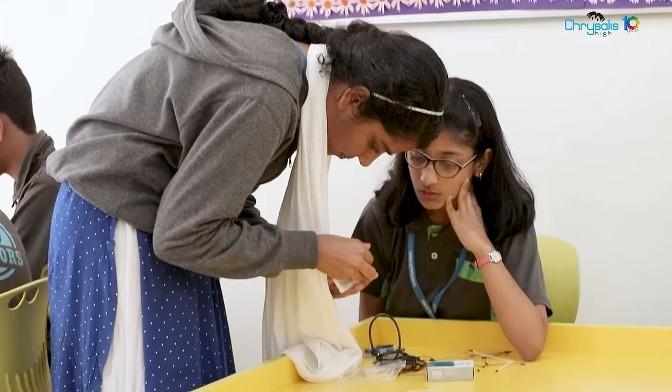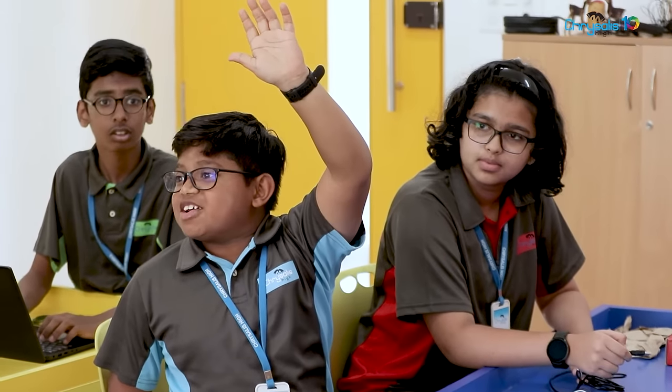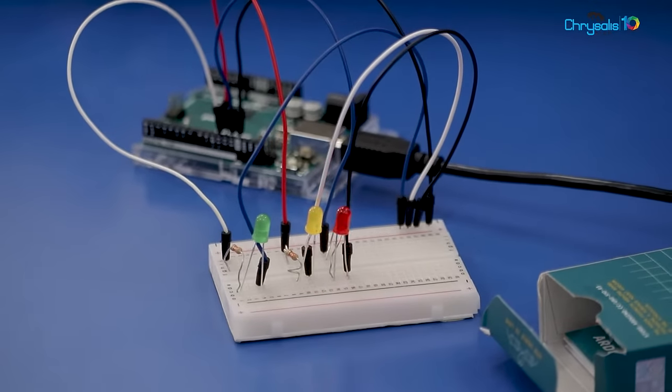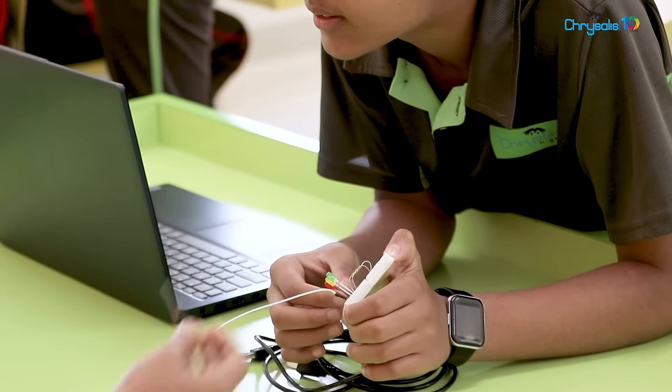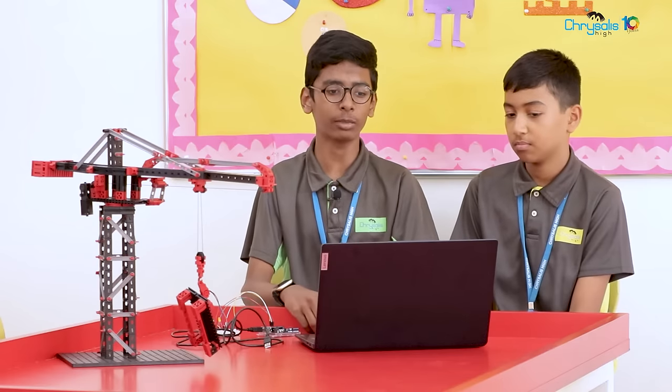So it's basically an activity which involves you around technology and engineering things, such as this crane built over here. It was built using STEM, so it's basically a topic that allows you to work around things. For example, engaging with technology which people didn't even know about — like I didn't know about Arduino until I got to know about STEM. I mean, this is pretty amazing.